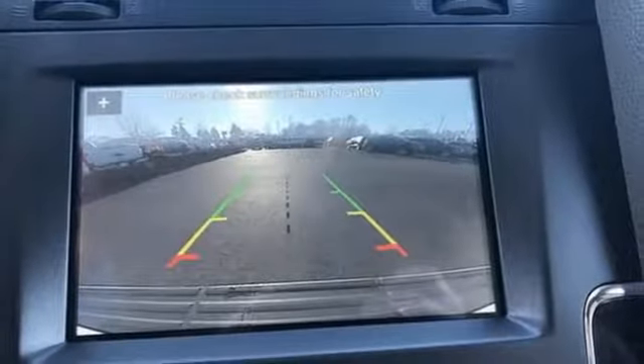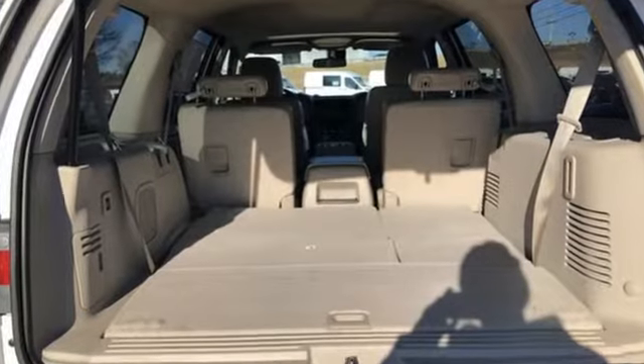Doors and push button start proximity key, voice activated climate controls, auto dimming rear view mirror, and twin turbo V6 engine.